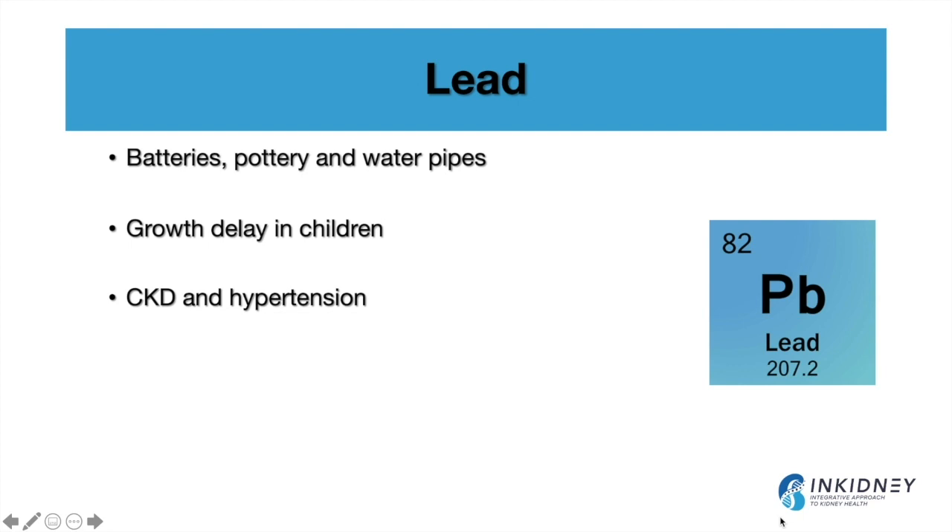As a medical director of some dialysis units, I receive water reports on city water, and in many instances I've seen lead present in city water at levels higher than the regular limits. We know that lead exposure causes growth delay in children, chronic kidney disease, high blood pressure, and gout. This triad of kidney disease, hypertension, and gout is classic for lead exposure, and we'll discuss that further in a future video.